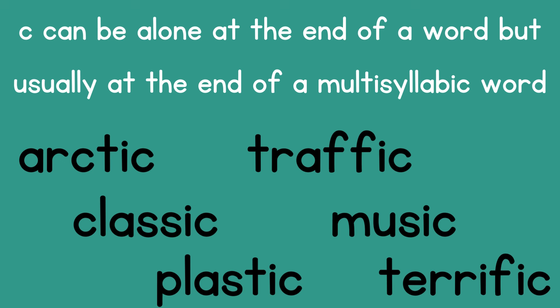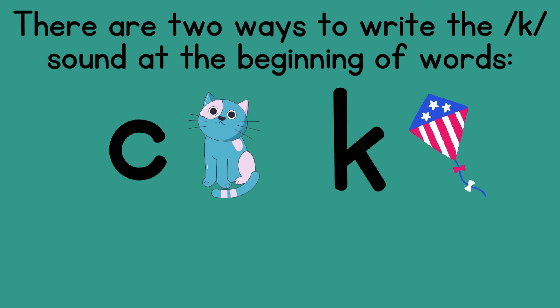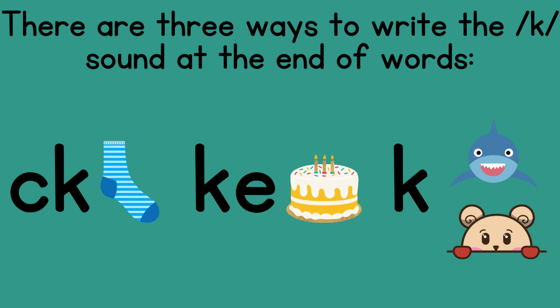I know it's a lot to remember when you're writing or spelling words with K — whether you use a C or a K at the beginning of a word, and whether we use CK, KE, K, or even a C at the end of a word. But the good news is that when you are reading and you say any of these sounds, they all say the same sound: K.